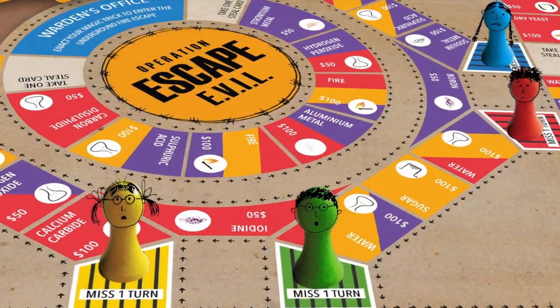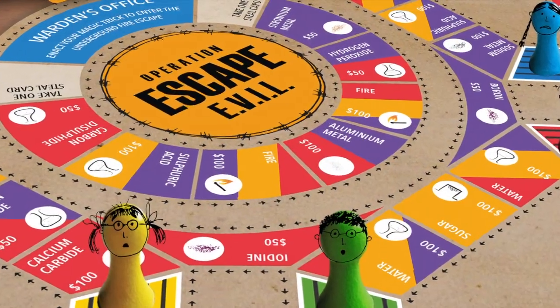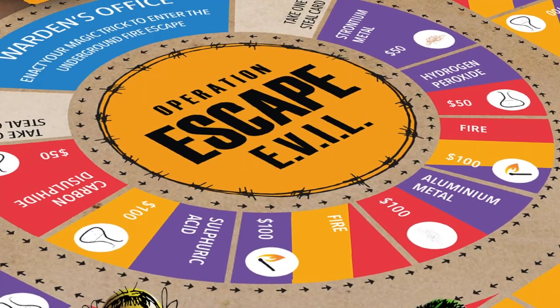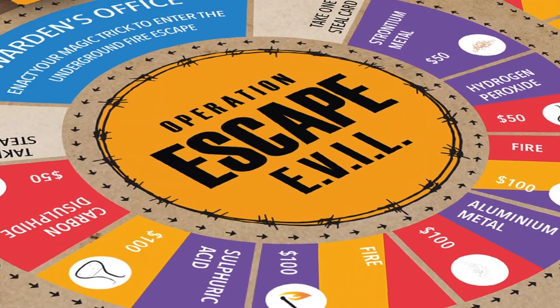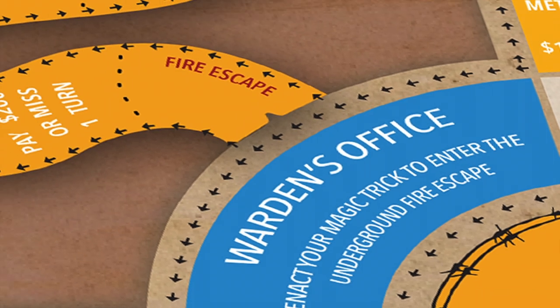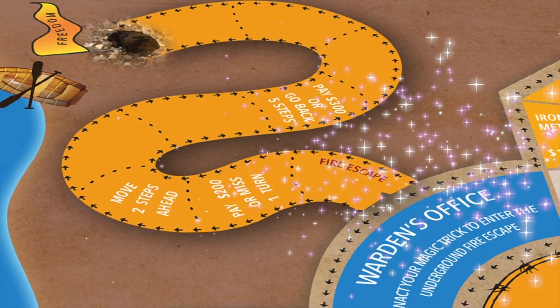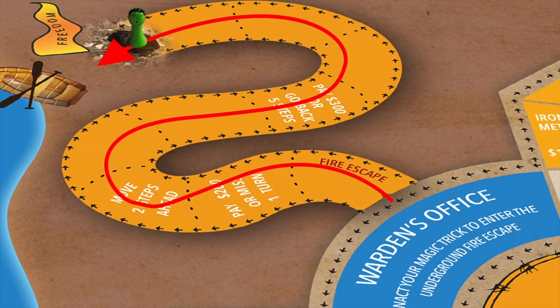Four scientists are trapped within a state-of-the-art laboratory called the Earth Vision Industrial Labs — in short, EVIL. But distracting the warden is not easy. His only weakness is magic. Can you help the scientists escape?